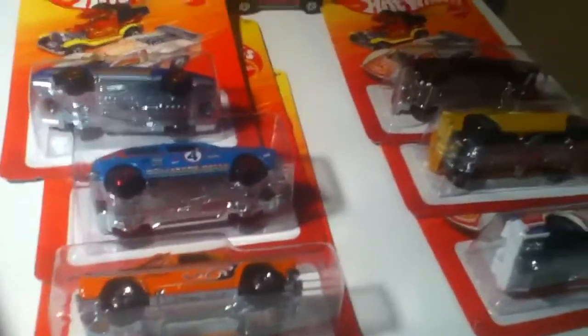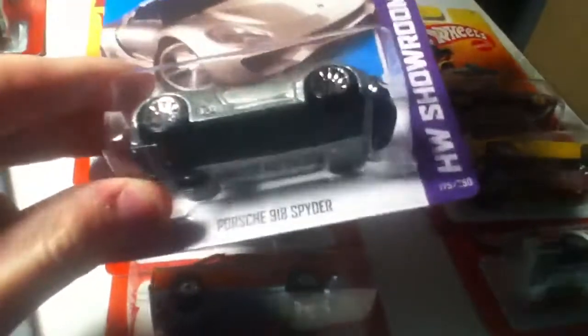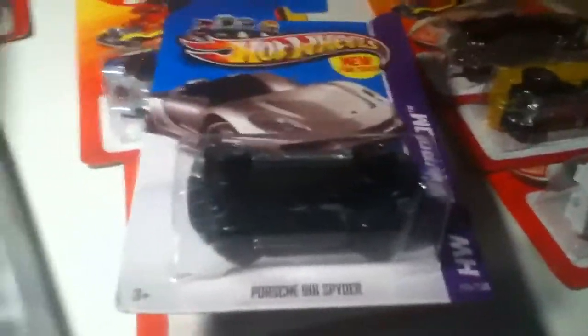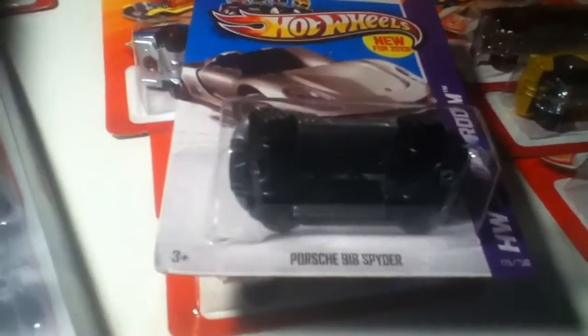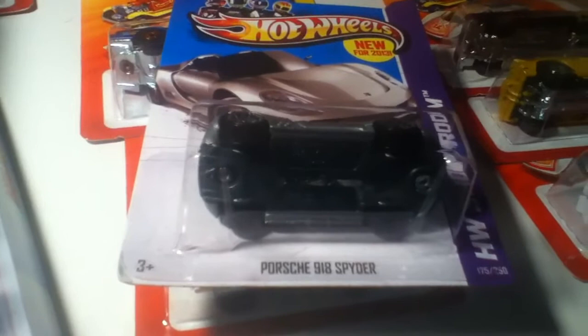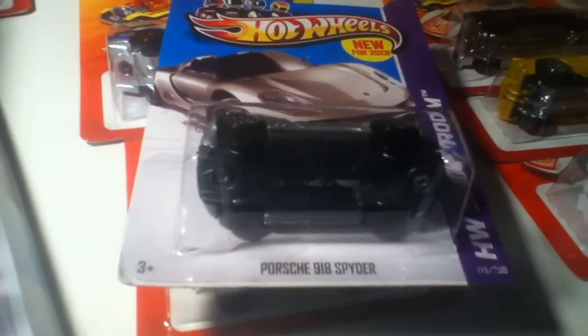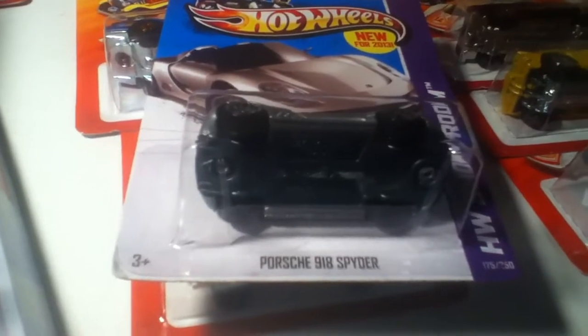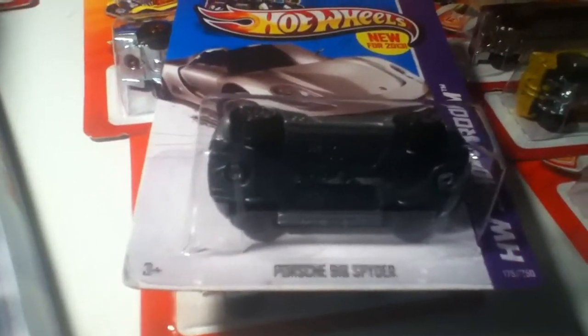At Target I got the Porsche 918 Spyder. But I was so mad at my mom, because I saw the trick where you can go and scan the price and it tells you if they have it in the stock room. It said yes, so I told my mom I was going to go ask if they can bring out the Hot Wheels. And she basically said no, so I was kind of mad at her.